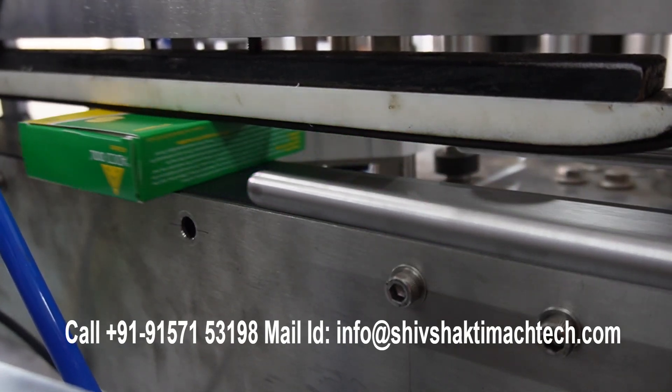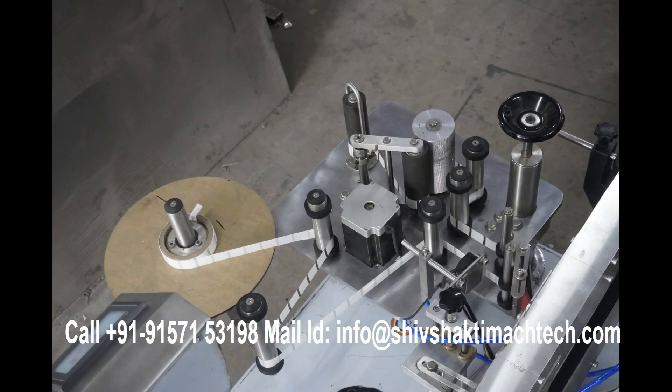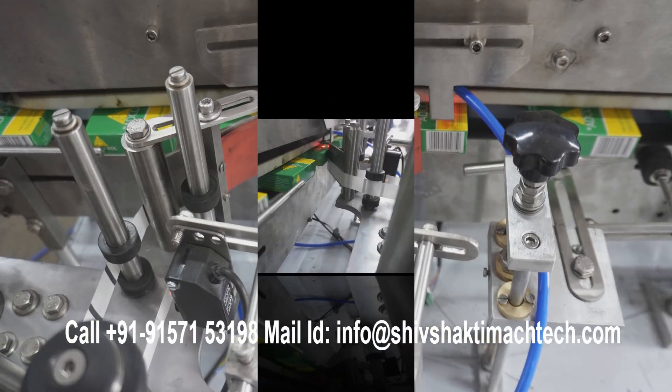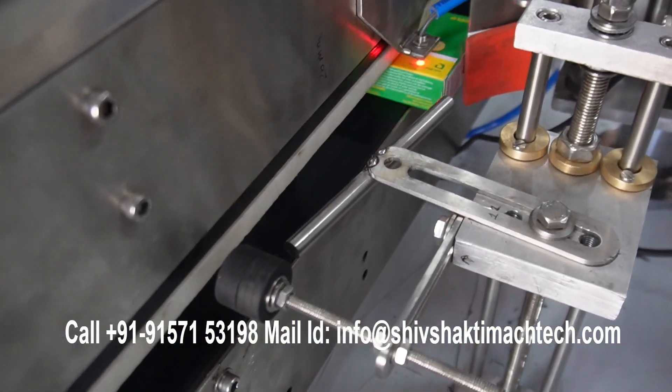Ideal for industries requiring stringent security measures, and with its high-quality manufacturing standards, Shiv Shakti Magtech delivers a reliable solution for businesses seeking efficient and foolproof labeling systems to maintain product authenticity and prevent tampering.